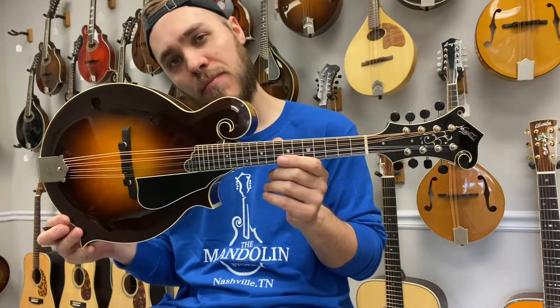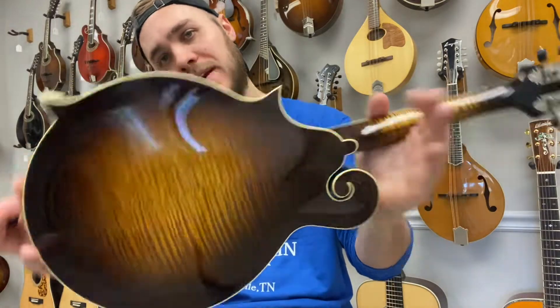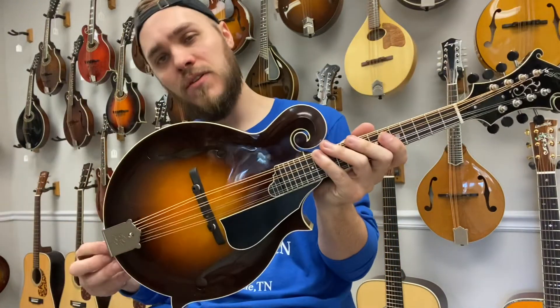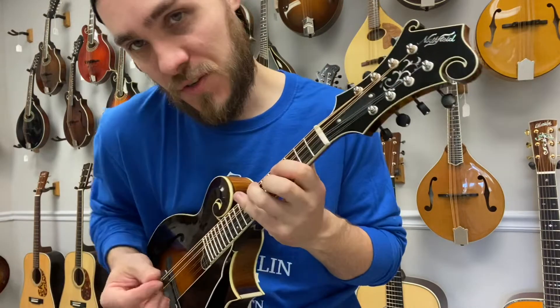Hey everybody, James here with the Mandolin Store. It's a brand new Northfield Big Bond with an Englemann spruce top. Very gorgeous maple back and sides. The Englemann does give it a bit darker sound as opposed to Adirondack. And this is just a great sounding mandolin.